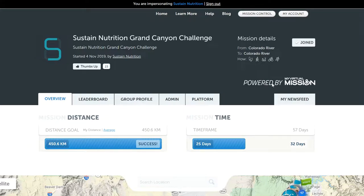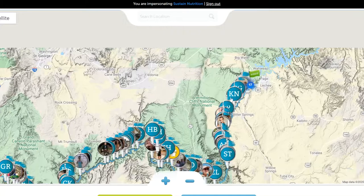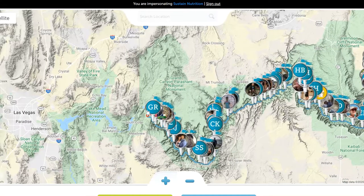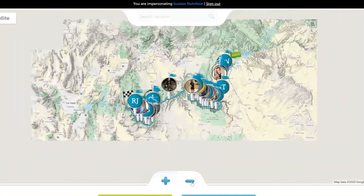Hi, it's Adam from My Virtual Mission here. I'm going to show you what a workplace wellness virtual mission looks like on the My Virtual Mission platform. So as you can see here, we are on a mission page. This is the Sustained Nutrition Grand Canyon Challenge. A mission is a pathway on a map from a start point to a finish point — and for this mission, this is the Grand Canyon.